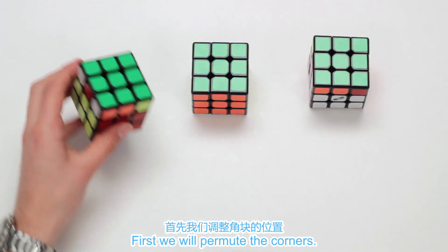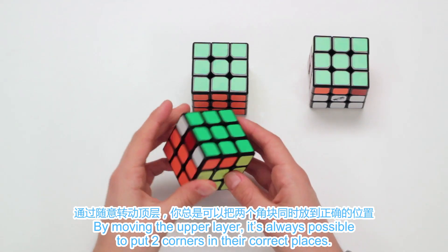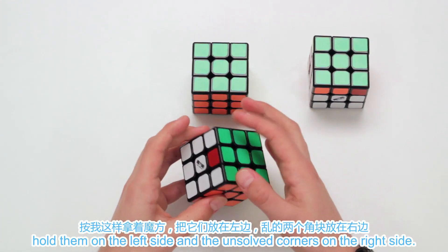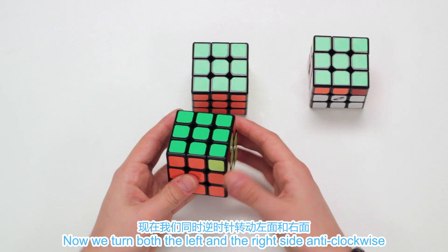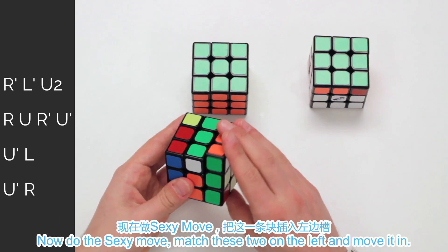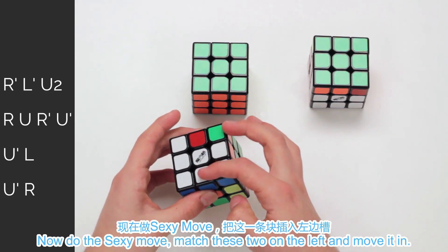First, we will permute the corners. By moving the upper layer, it's always possible to put two corners in their correct places. If those two corners are adjacent, hold them on the left side and the unsolved corners on the right side. Now we turn both the left and the right side anti-clockwise and turn the upper side twice. Now do the sexy move, match these two on the left and move them in.